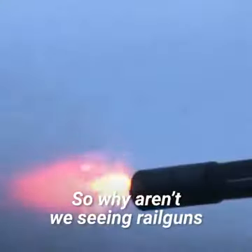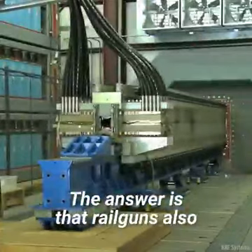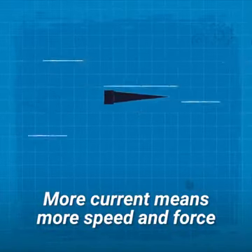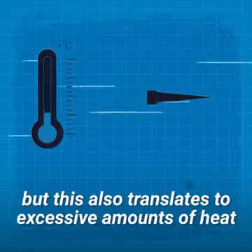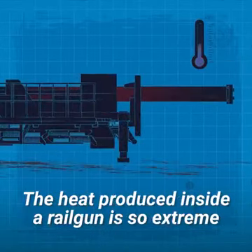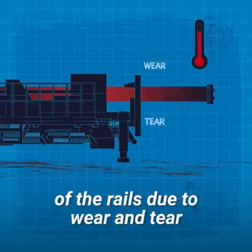So why aren't we seeing railguns used by militaries everywhere? The answer is that railguns also have a significant number of disadvantages. More current means more speed and force, but this also translates to excessive amounts of heat. The heat produced inside a railgun is so extreme that it requires constant changes of the rails due to wear and tear.